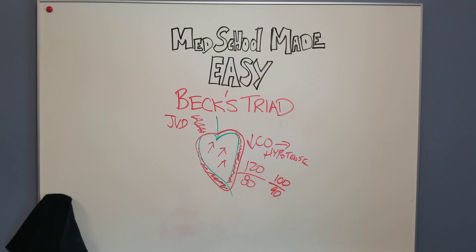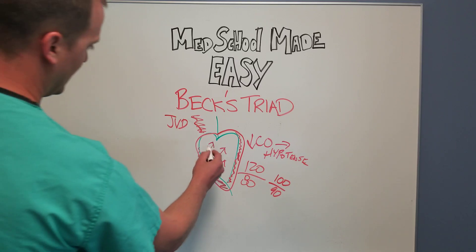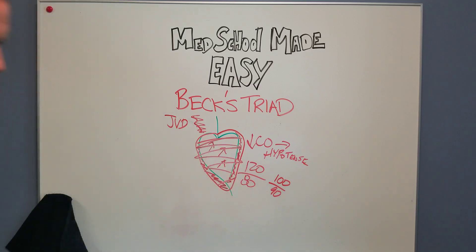And the first D is distant heart tones. You can imagine if the heart is in a bag of fluid, it's going to be harder to hear the heartbeat or those valves open and close. So that's where the three Ds come from: distant muffled heart tones, decreased blood pressure with a narrowed pulse pressure, and venous distension. That's Beck's Triad and the Triple D mnemonic. Thanks.